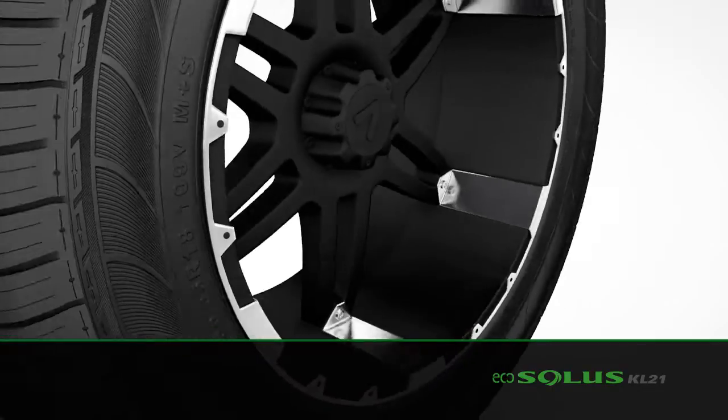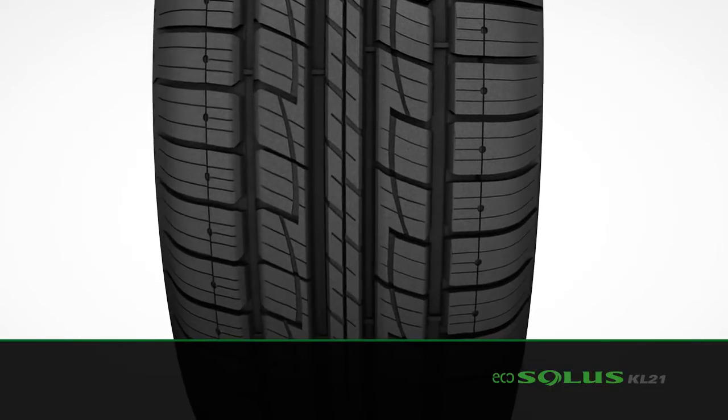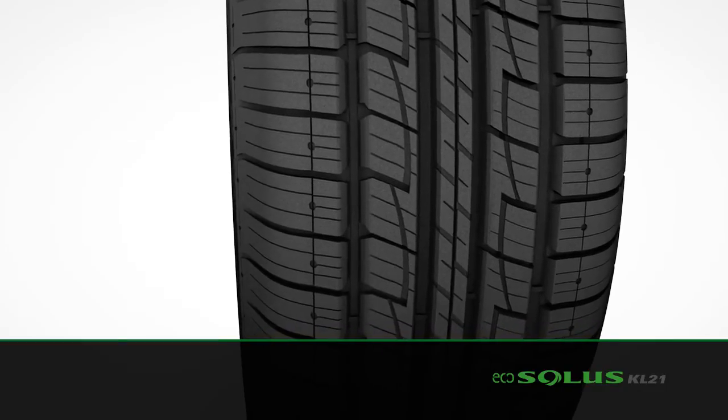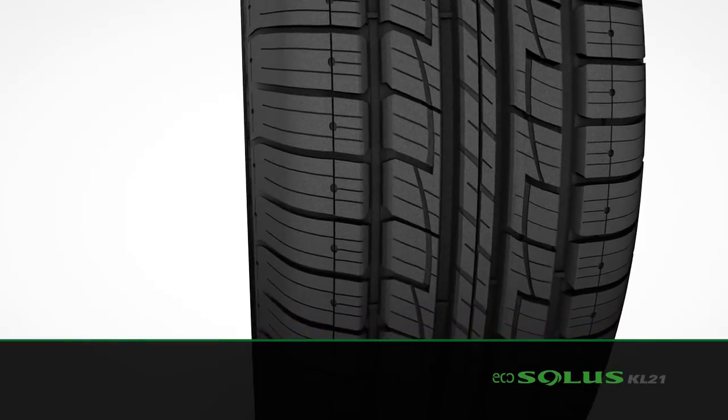Moving to the outside of the EcoSolis KL21, we see the unique symmetric tread design, which provides all-season traction, low rolling resistance, and excellent ride comfort.